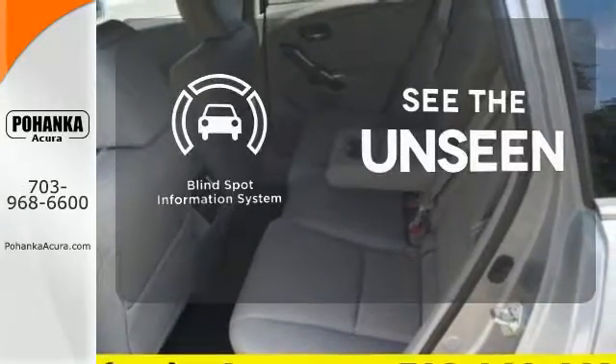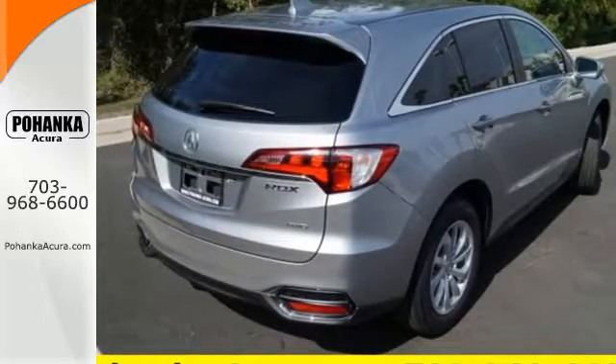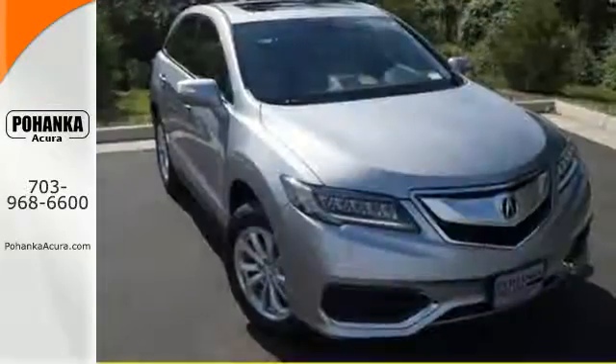Negotiating traffic has never been easier thanks to the blind spot indicator. Enjoy the best of all worlds with this luxurious RDX.